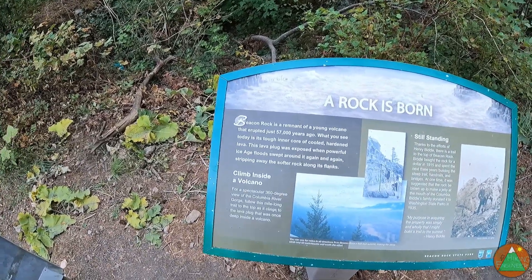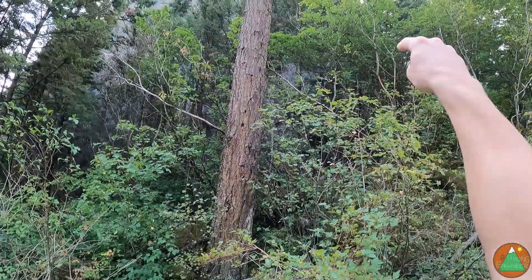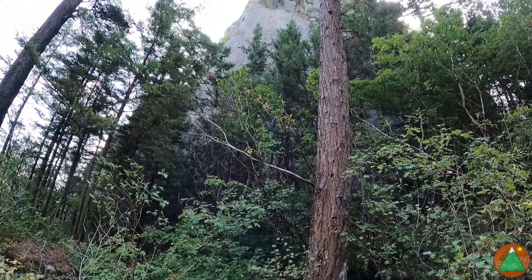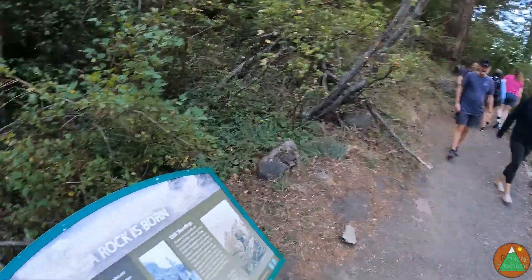It's like a lava plug. We'll presumably get a good view over the Columbia River when we're on top. I'm assuming we get on top. It's crowded — it's in a state park here.